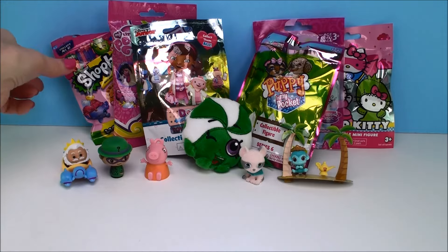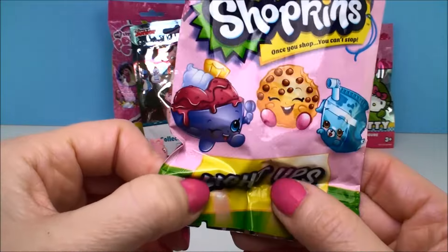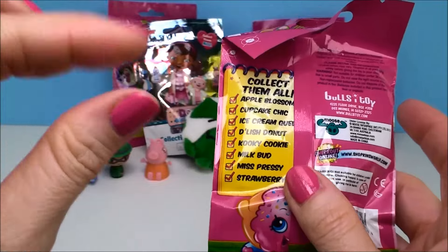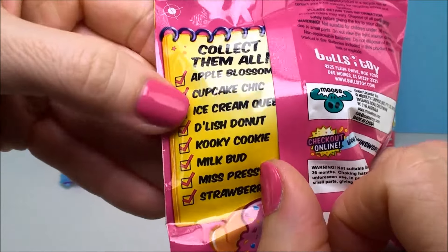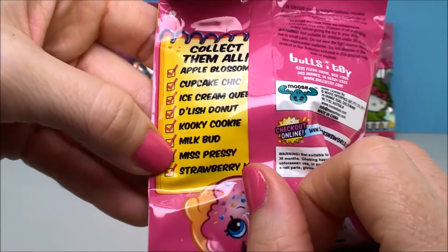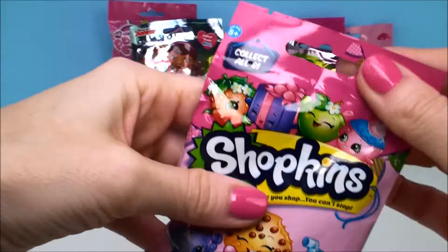Let's do our other Shopkins surprise. These are called Shopkins Light Ups — they're a little keychain and they light up. They have a little flashlight on them and you press on it. There are different ones to collect: Apple Blossom, Cupcake Chic, Ice Cream Queen, Delish Donut, Cookie Cookie, Milky Bud, Miss Presley, or Strawberry Kiss. Let's see who we have.